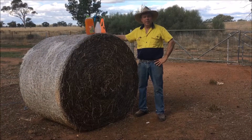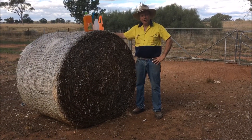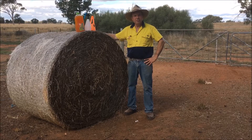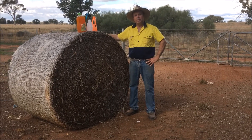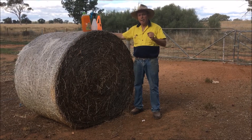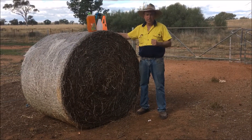Hi, we're talking about self-herding and self-shepherding, and specifically today we're going to talk about accelerated adaptation. I'm Bruce Maynard, and with Dean Ravel we've developed the new disciplines of self-herding and self-shepherding. The specific tool is about doing the best that we can to allow animals to rapidly change their circumstances — for them to adapt very quickly to a new place.